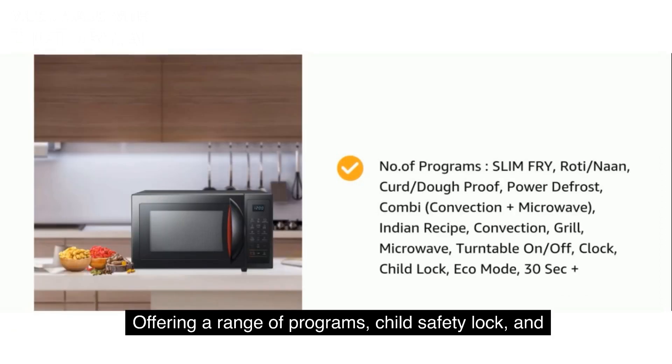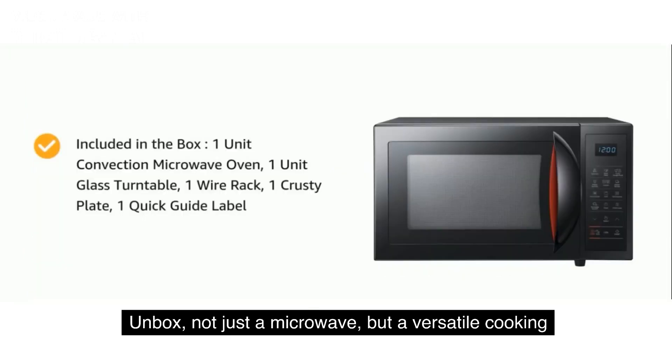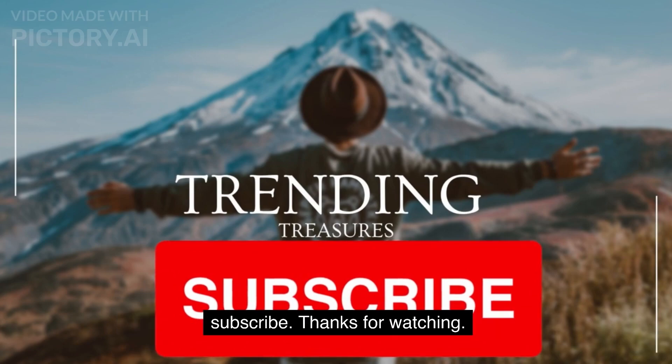Offering a range of programs, child safety lock, and special features like various cooking modes, it ensures safety and convenience. Unbox not just a microwave, but a versatile cooking solution with a host of included accessories. Product links are given in the description below. Don't forget to subscribe — thanks for watching.